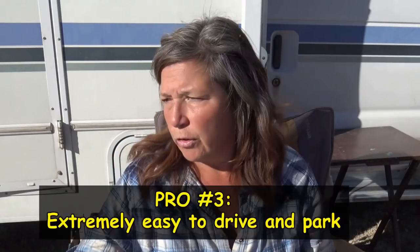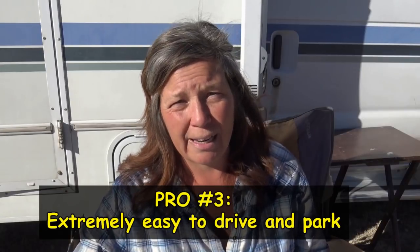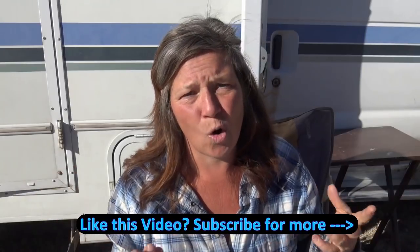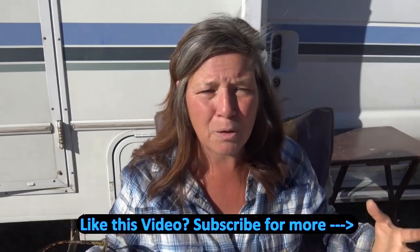With a van, your only expenses are typical vehicle maintenance. If you do regular tune-ups and oil changes, your van should last a very long time and be really inexpensive to maintain. Another benefit is that a van is really easy to drive — you can drive it anywhere. Most van-dwelling friends of mine can go places I can't go in my Class C. You can park anywhere, stealth camp a lot easier, and zoom around cities and towns. A van is the ultimate for flexibility, cost, maintenance, and minimalism.